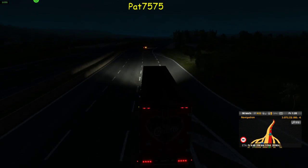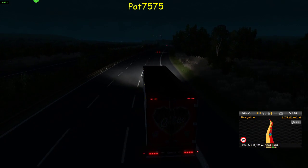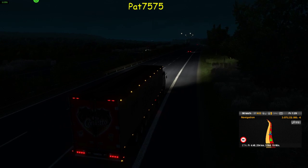Mit der schweren Fracht schaut's wahrscheinlich wieder anders aus. Und jetzt halt mal hier Autobahn, Tempomat – da läuft's dahin.